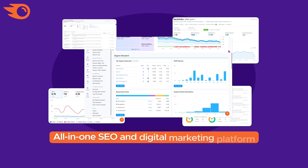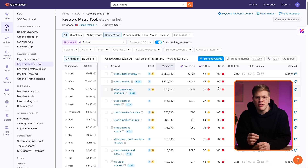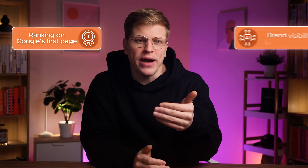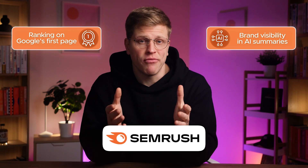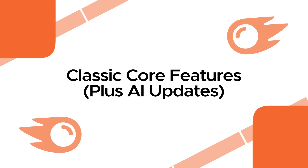What is SEMrush? SEMrush is an all-in-one SEO and digital marketing platform used by over 10 million marketers worldwide. It's built to help you with everything from keyword research and backlink tracking to technical audits and content planning. What really separates SEMrush now is how it's bridging the gap between traditional SEO and AI-driven search — whether you're trying to rank on Google's first page or get your brand mentioned in AI summaries generated by tools like Bing Chat or Google AI mode, SEMrush covers both worlds.